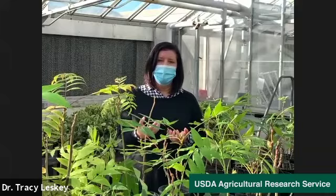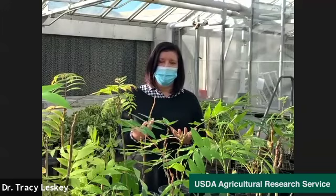Do bugs attract rodents such as mice and rats? Not really. It's the same principle — if there are resources for rodents, like food, that's what draws them. It's not so much that the insects themselves are attracting them.